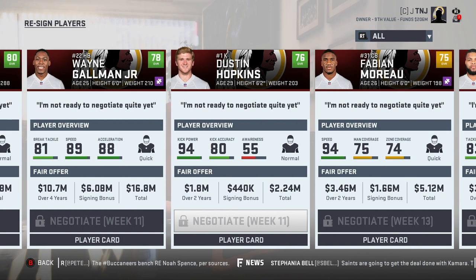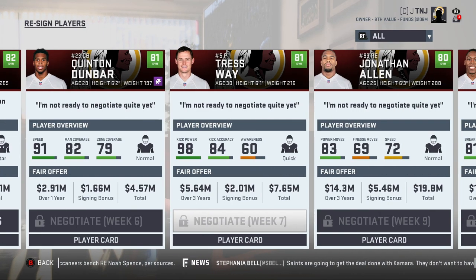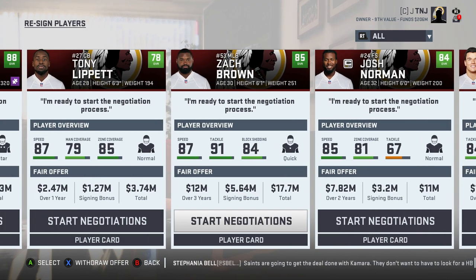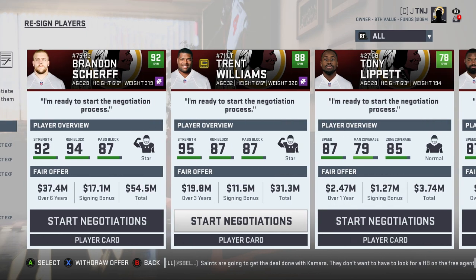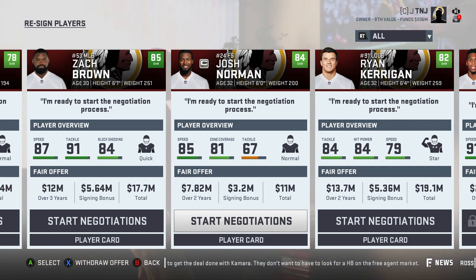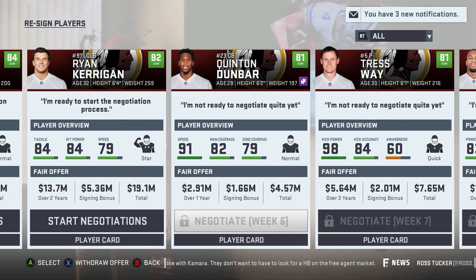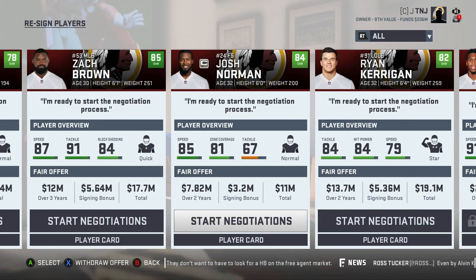Looking at the other guys: Dustin Hopkins is pretty good, I do want to re-sign him, he's only 76 overall which is pretty surprising. But looking at the rest of the guys, these are crucial parts of our squad. Zach Brown is going to be a free agent. Tony Lippett. Maybe even moving on from most of these guys could be the move because we want to build our team through the draft while still remaining young. We don't want too many older guys starting at each position.